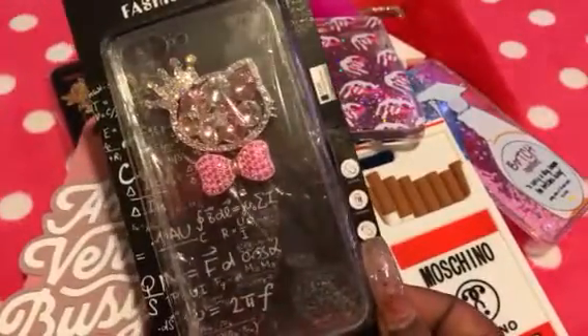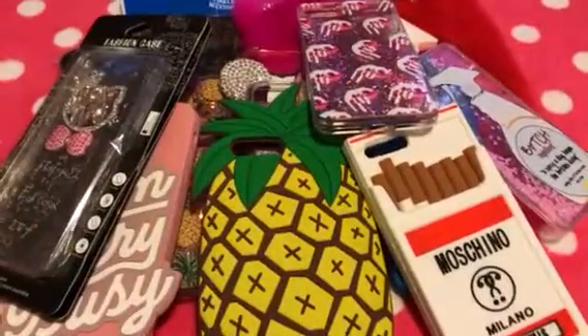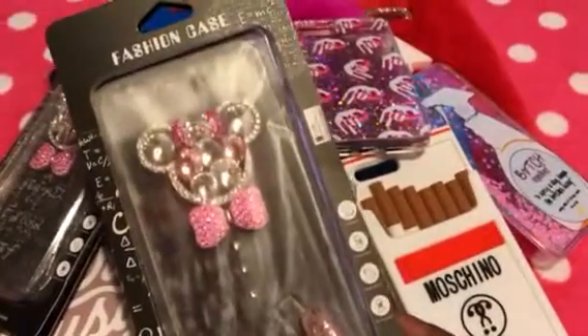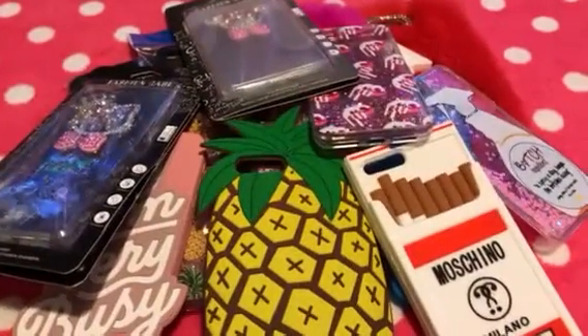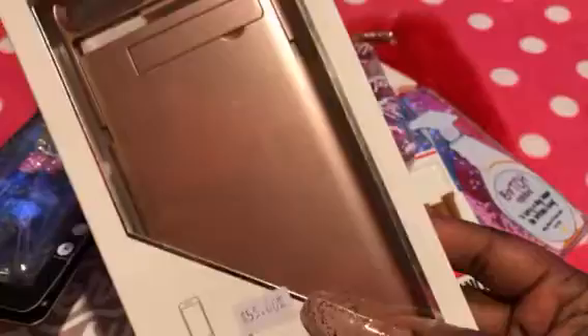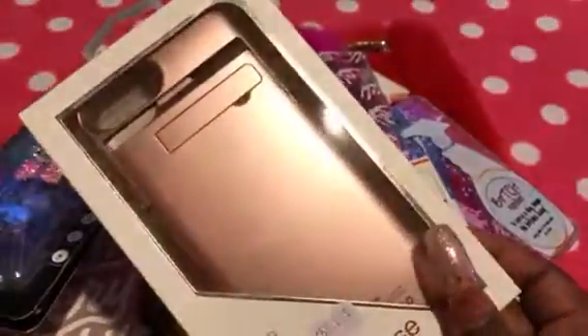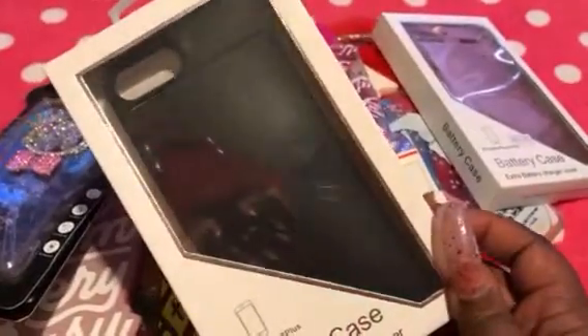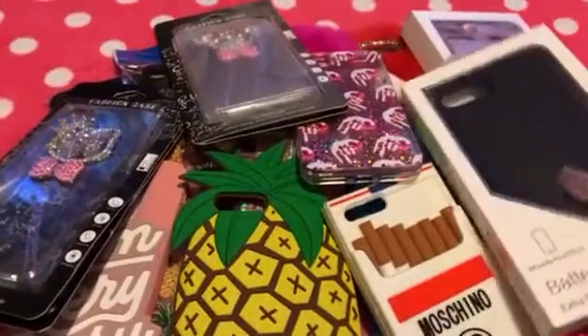And then there are just four more. I have this nice Hello Kitty one with all the beautiful stones — love that. I also have another case like the Hello Kitty one, but instead of Hello Kitty it is Minnie Mouse — very nice. And then I also grabbed that one in black as well. So that was all the phone cases that I grabbed that are going to be new additions to my collection.